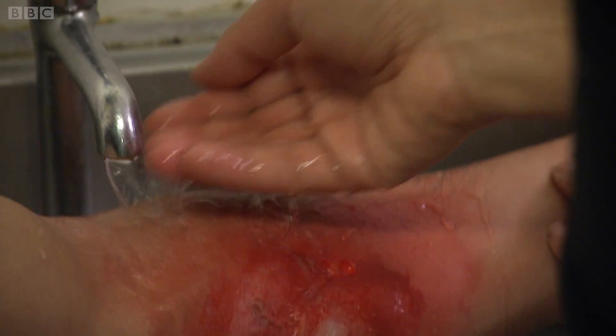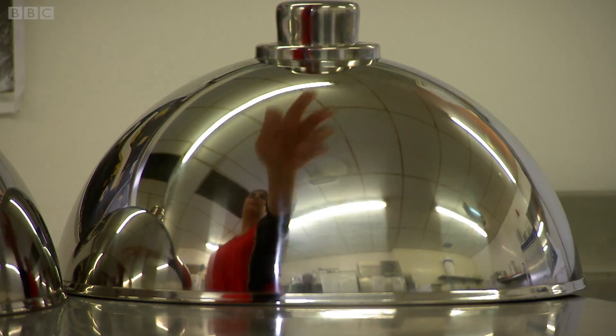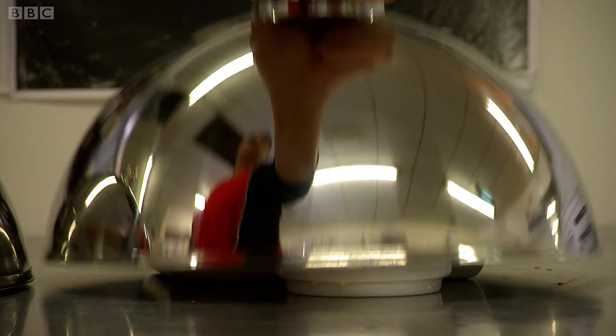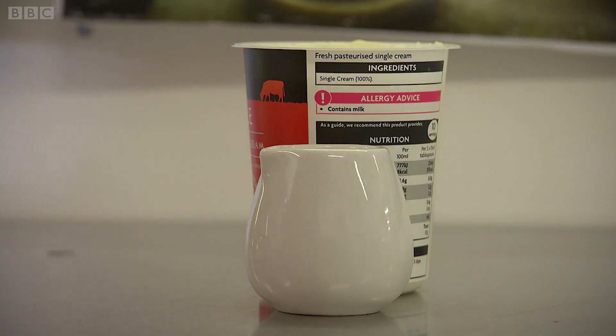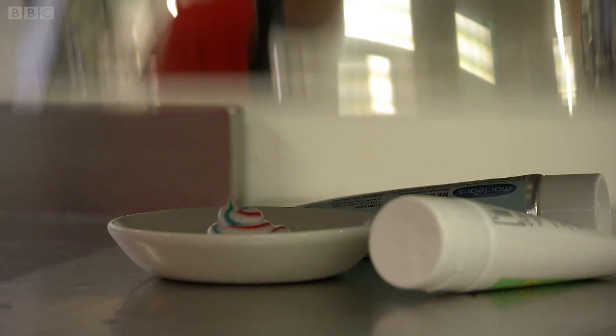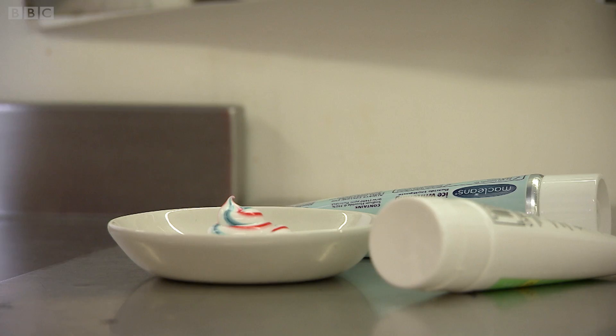There are plenty of myths surrounding what you should use to treat a burn. Things like yoghurt, butter, oil, and cream will do nothing for a burn, and toothpaste is abrasive and will only make matters worse.